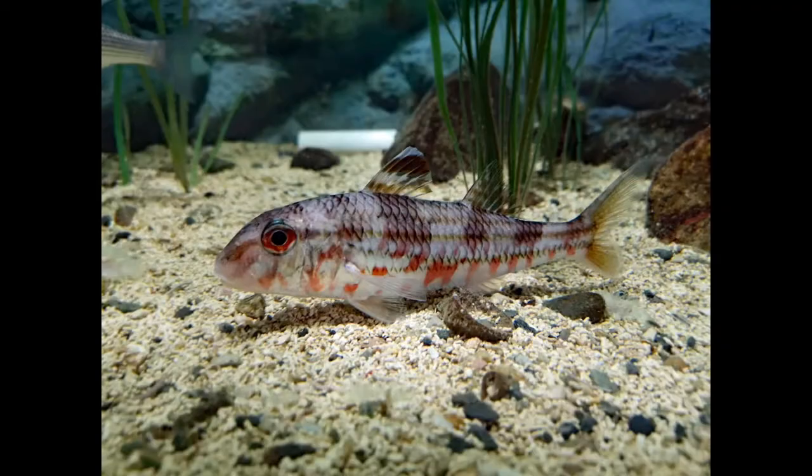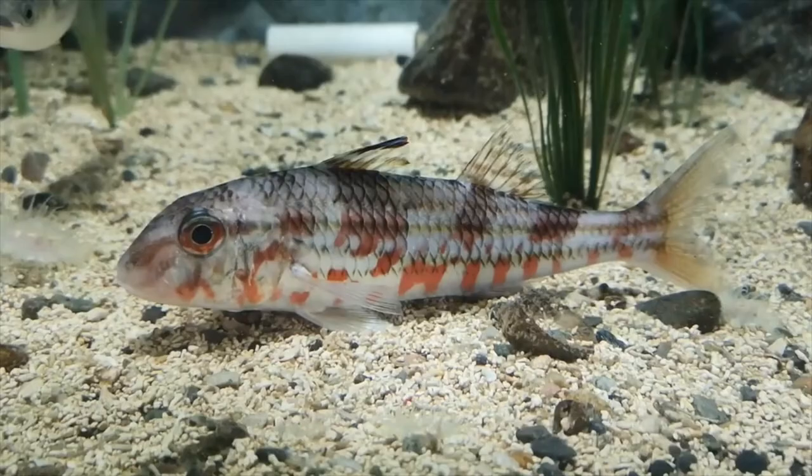The last animal we'll have a look at is one of my favorites, the red mullet. This is a slim fish with a steep blunt head and a flat underside. Like the sea bass it has two dorsal fins.